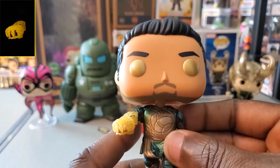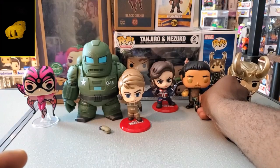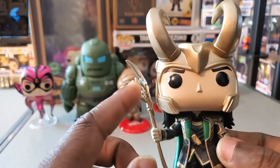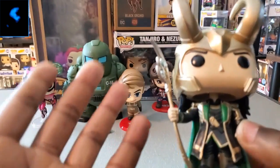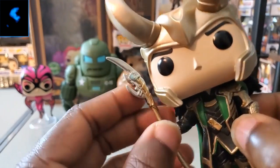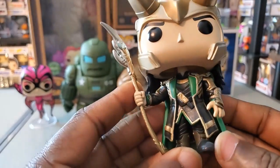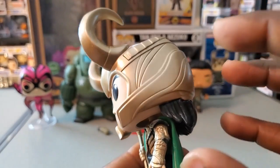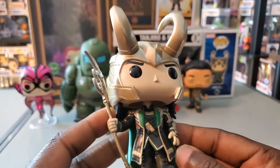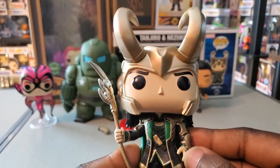They probably could have made the characters look more unique, but I'm still happy I found this chase. I like the actor and the character, and Eternals — I would not call it a great movie, but I don't think it's as rough as some people make it out to be. With Loki, it was tough for me to even get a picture of the glow with the staff — very minimal — and I still feel like they shouldn't even bother calling this a glow-in-the-dark pop.